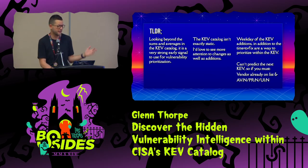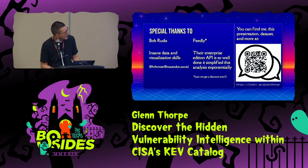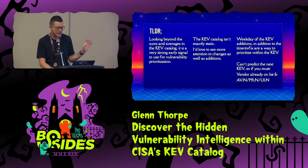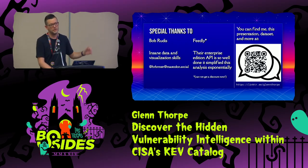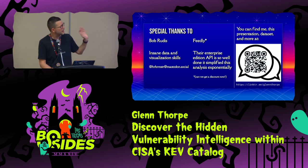Don't try to predict the KEV — it's just not a thing. But if you have to, look at vendors already on it, given that 77% number, and attack vector with no user interaction and no privileges required is a good start. Here's my information — this link will have the slides, the data, and how to contact me. Shout out to Bob Rudis, who did the visuals. And shout out to Feedly — we're a customer, and when you make jobs easier I'm going to call you out for it. Hopefully they'll give us a discount next year.